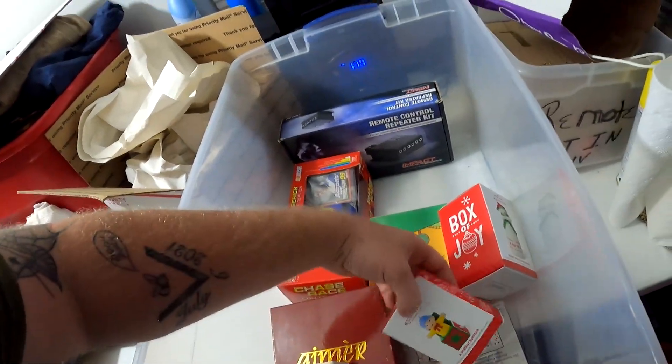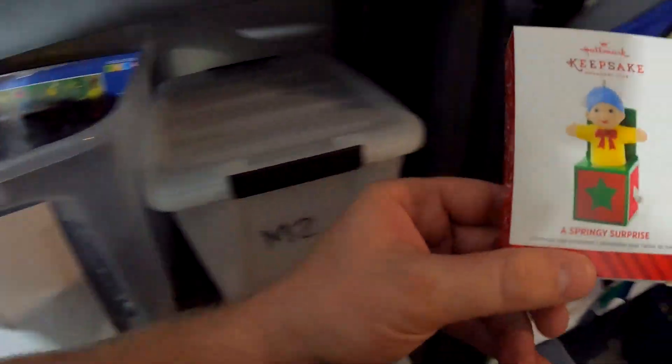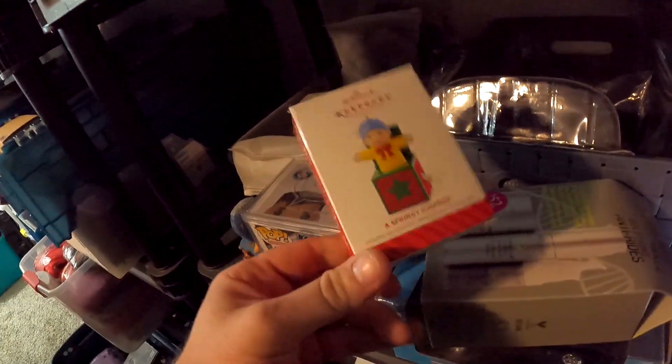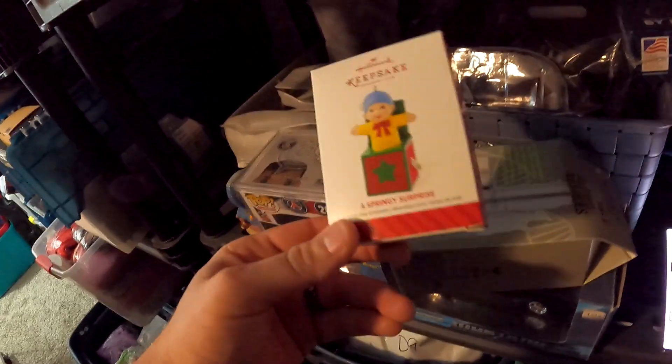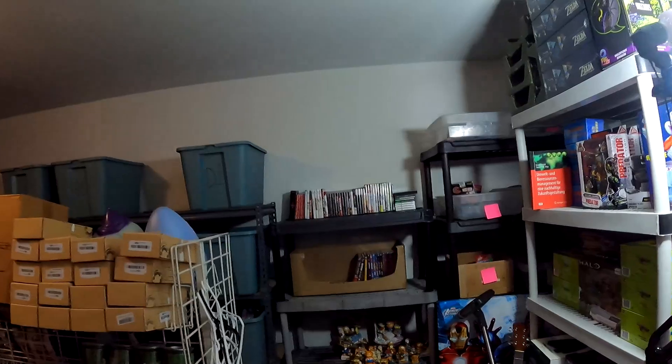Over here in L1 — a Springy Surprise. Probably got this from a storage unit. This right here didn't sell for a whole lot but it sold for $5.99 with free shipping.